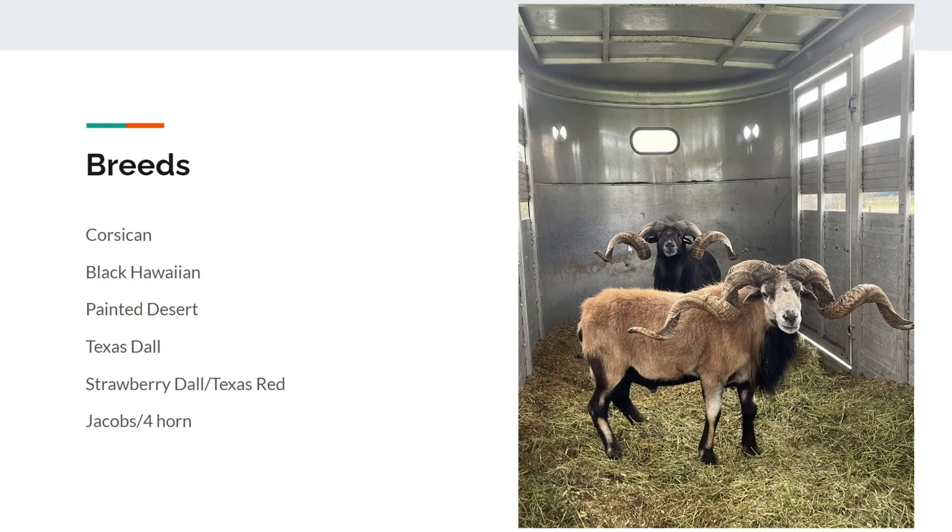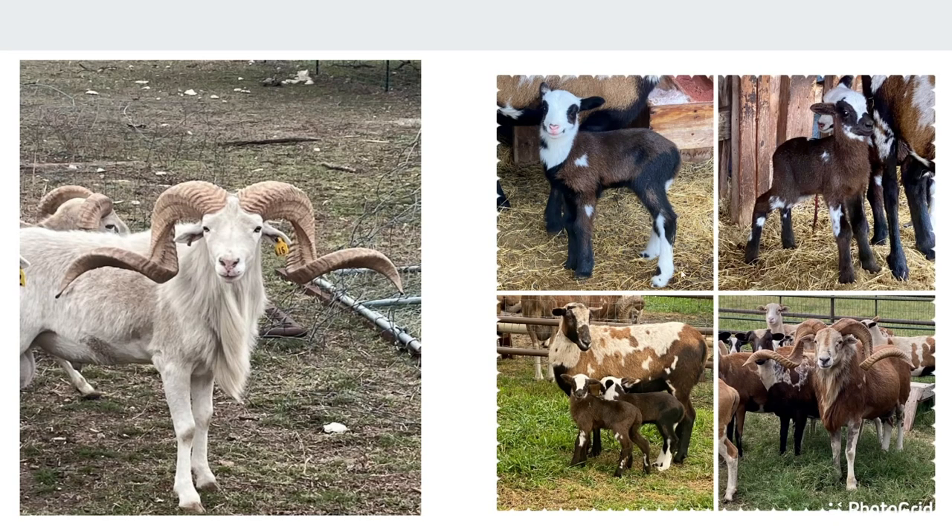So if that's true, I don't know — I know they at least measured 49 and a half on both of them on their good sides. That was pretty impressive, but that's the two Corsicans and the Black Hawaiian.